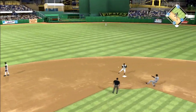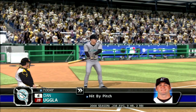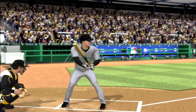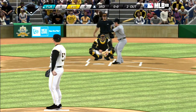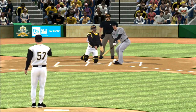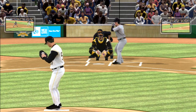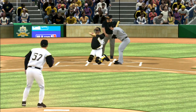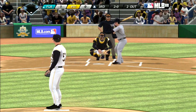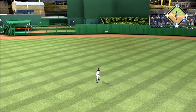Grounded to third, this could be two. Here's Sanchez for one, on to LaRoche — just a step too late, can't get them both. First and third with two away, that'll bring in the powerful second baseman Dan Ugla. Two low, 1-0. Ball two — this is the wrong guy to lose your command to, they need to go right after him. Hard hit toward center and a base hit, that'll get the run in from third.